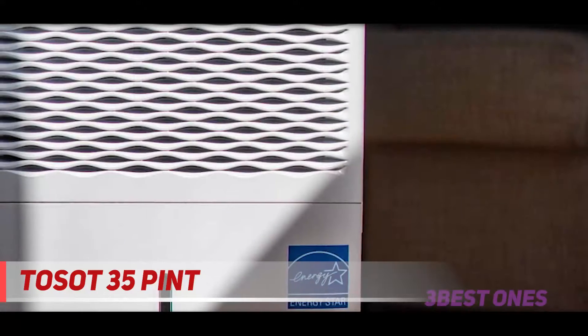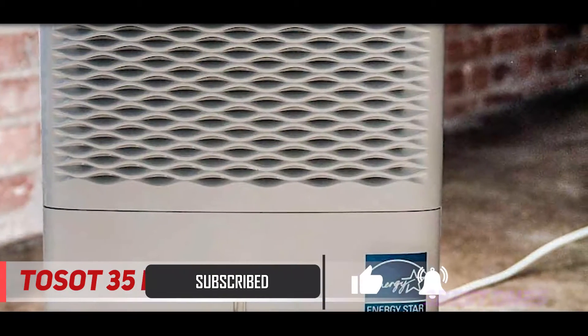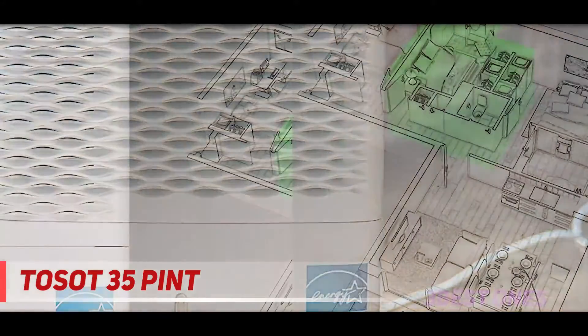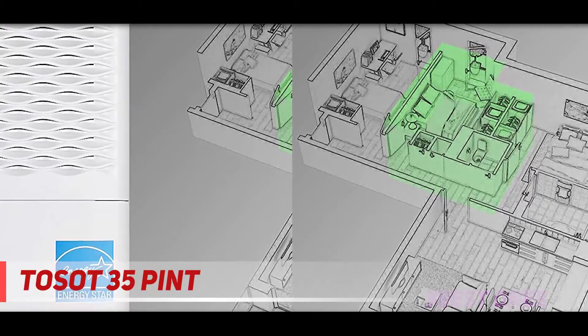Thanks to its built-in thermostat feature, you can use this dehumidifier in other areas at night if you wish, so you can enjoy the silence without a compressor. This compact dehumidifier is also easy to use — emptying and refitting the water tank does not require hours of work or professional help. It also has an automatic shutdown feature: when the water level reaches its maximum, it closes without overflow.